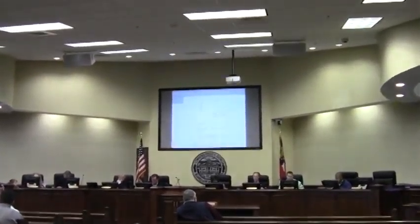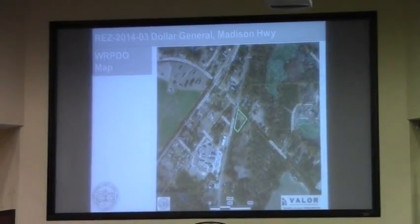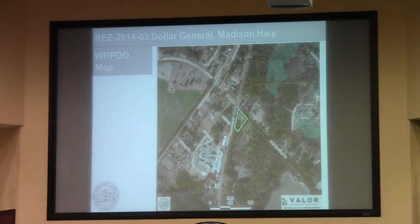REZ 2014-03, Dollar General, Wilson Highway and Jumping Gully Road — went from R10 to CG. Mr. Davenport: This one is a request to turn three residential lots into one lot for the commercial development of Dollar General.